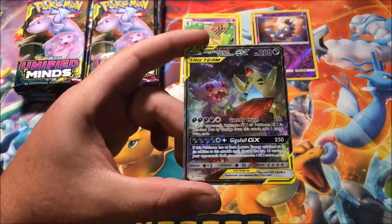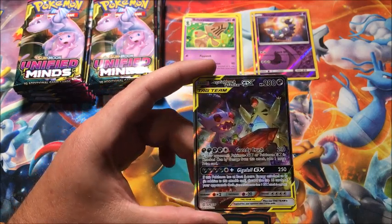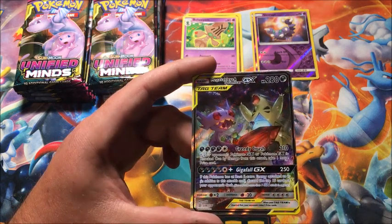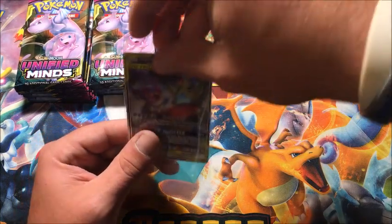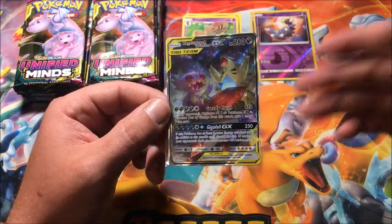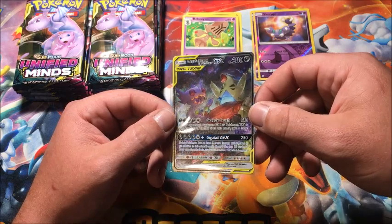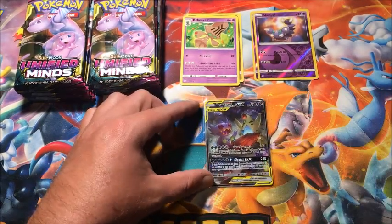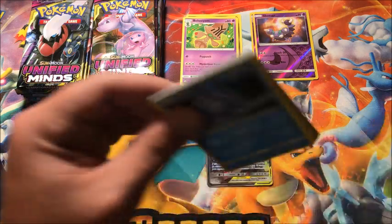Mega Sableye and Tyranitar Full Art GX! This has got to be an alternate art because I have not seen this card — and this is amazing! Let me get my sleeves. That is a gorgeous card, absolutely gorgeous. Oh look at that! I didn't even know this was a card. This is 226 out of 236 — that is beautiful. I love that card. That definitely just jumped to the top of my list for cards in this set. I didn't even know that was in here.